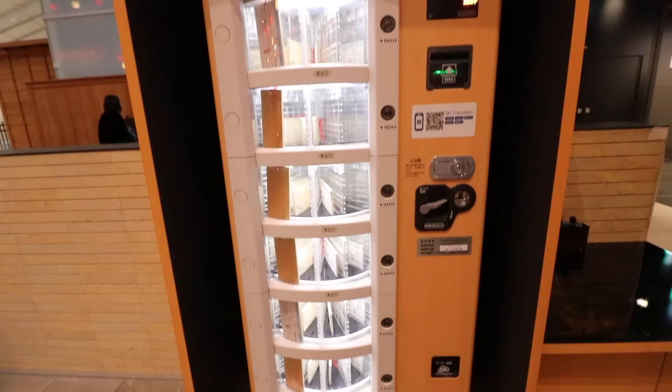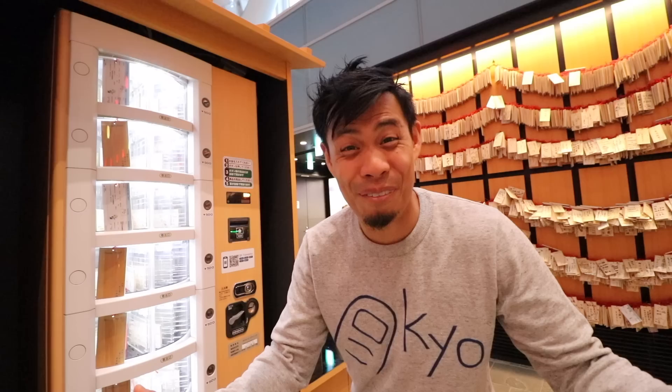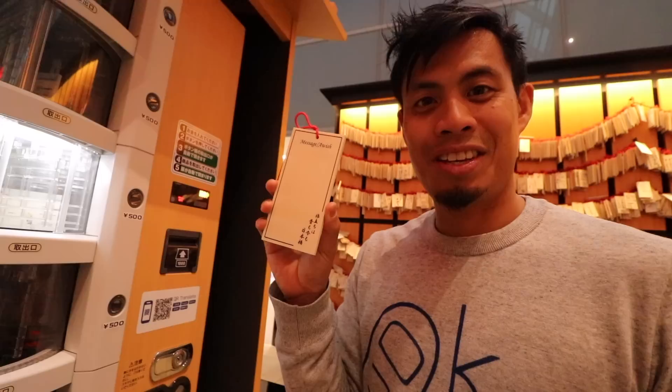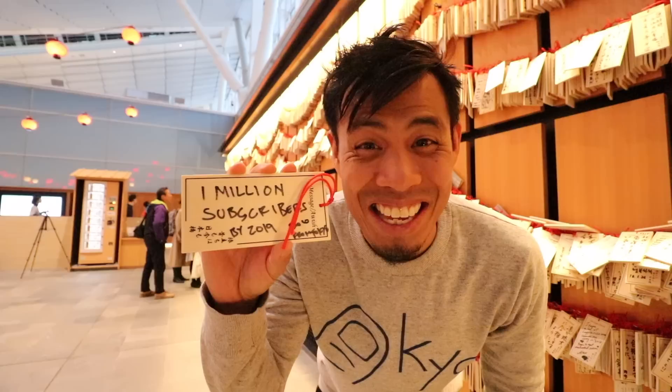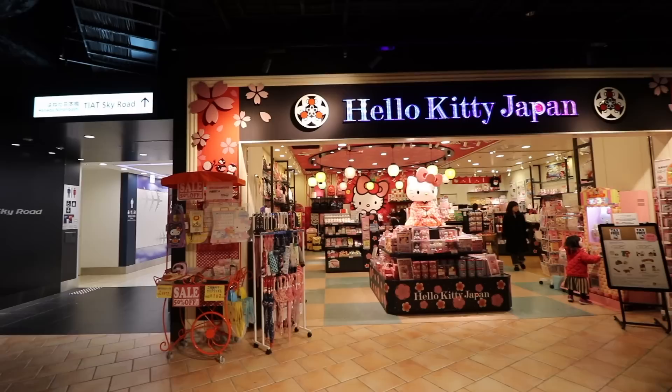Right behind me is an ema vending machine. Basically, you buy these little wooden tablets, write your wish on it, and it's supposed to come true. Who doesn't want their wishes to come true? They usually have them at shrines or temples, but you can do it at Haneda Airport — so make your wishes come true. One million subscribers by the end of this year, by 2019! Let's do it, guys. Let me put it all the way at the bottom corner. Who knows if it'll happen, but you gotta dream big.